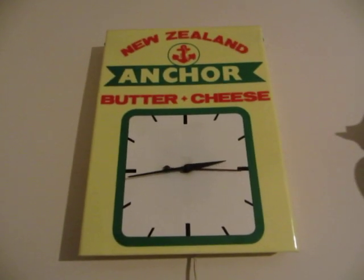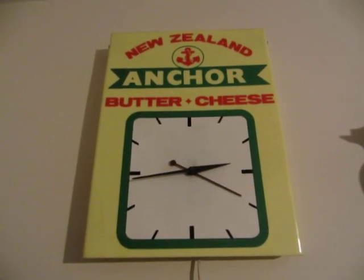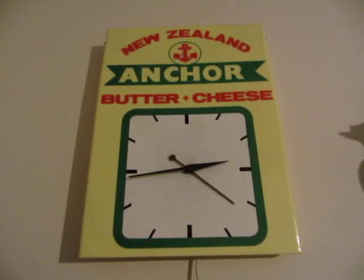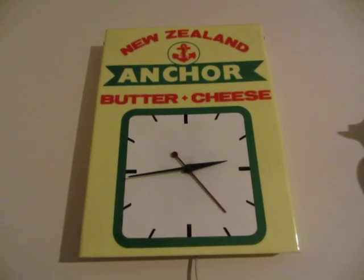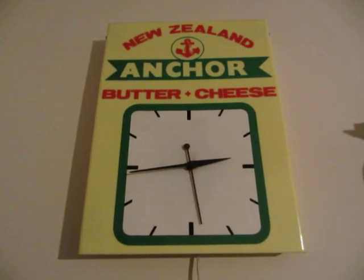Here we have a Smiths advertising clock for Anchor Butter and Cheese, with a mains powered movement. These aren't all that rare — they crop up on eBay from time to time. That's where I bought this one, strangely enough.